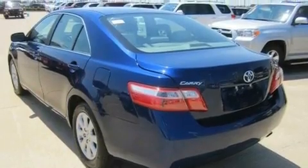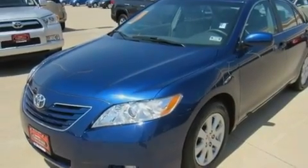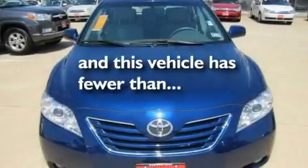Its top features include a sunroof, dual power seats, cruise control, a CD player, leather seats, air conditioning, a keyless entry system, and this vehicle has less than 27,000 miles.